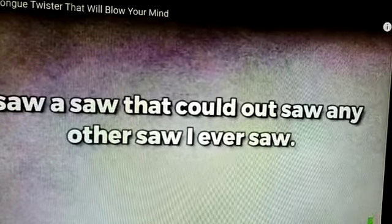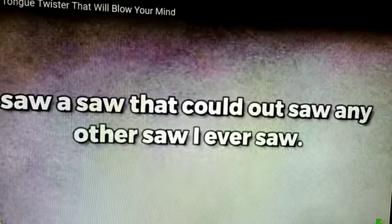So these are the tongue twisters that you have to practice. In the beginning, read them slowly, but afterwards increase your speed so you can speak English fluently. Practice them many times. Thank you, and have a nice day.